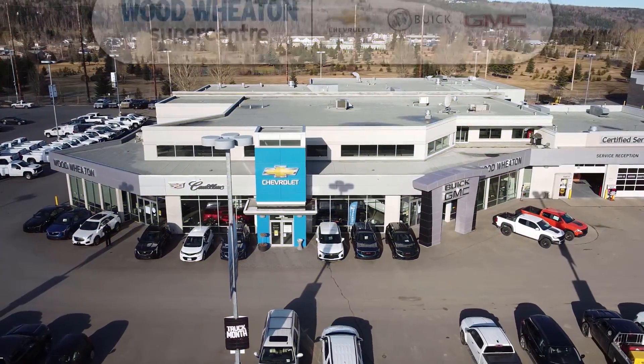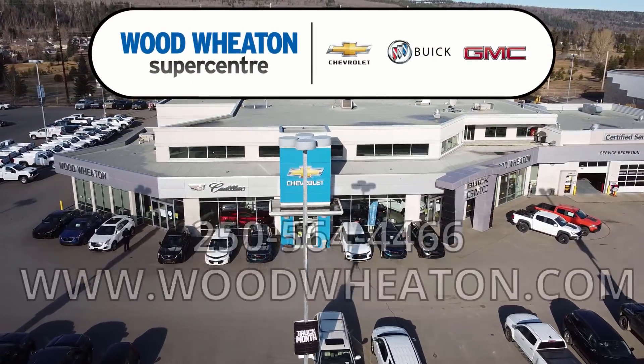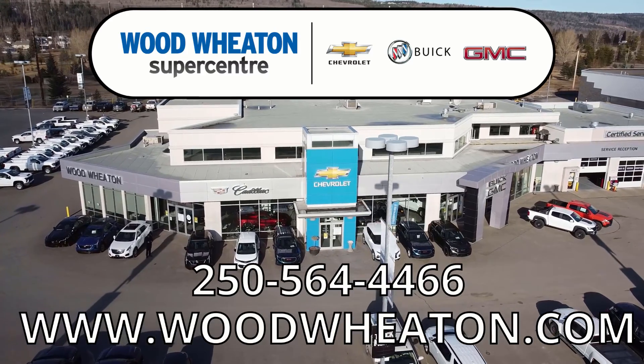If you'd like any more info about this Grand Caravan or any of our other used vehicles, you can call the number below or check us out online.